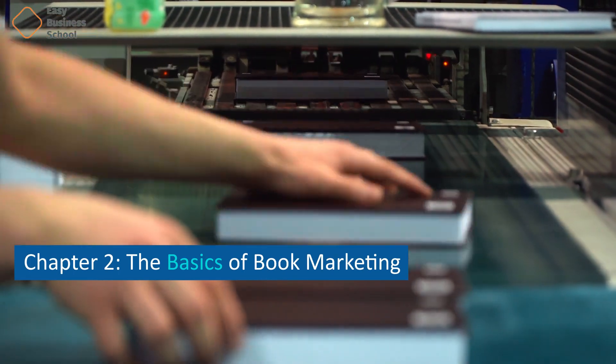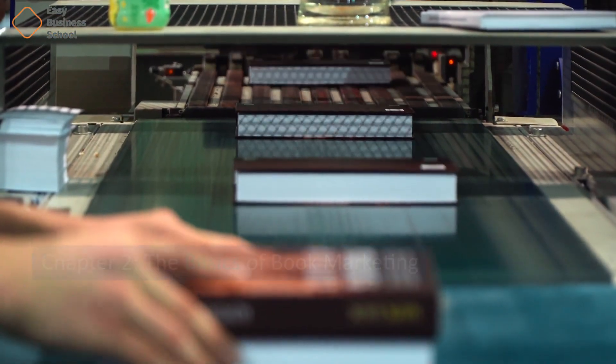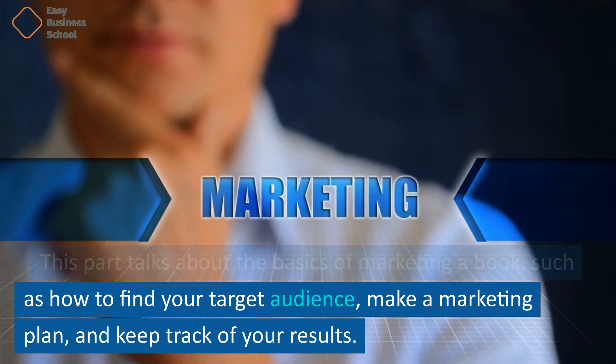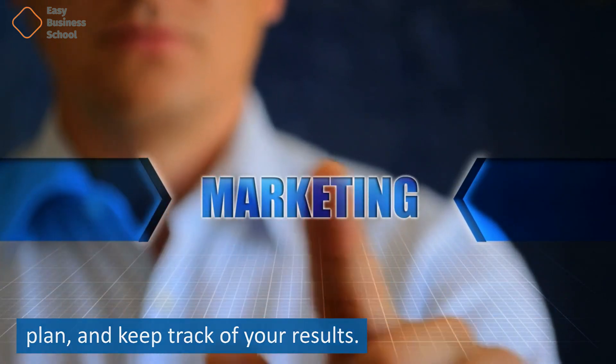Chapter 2: The Basics of Book Marketing. This part talks about the basics of marketing a book, such as how to find your target audience, make a marketing plan, and keep track of your results.